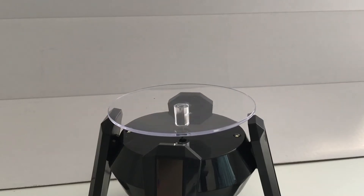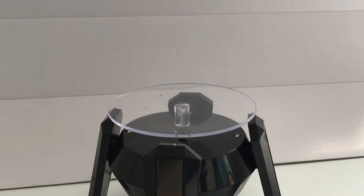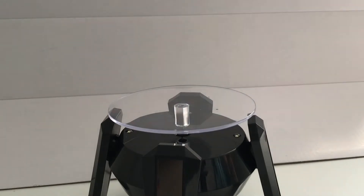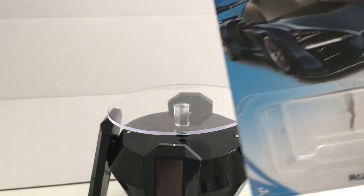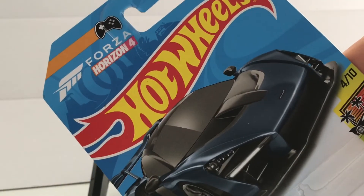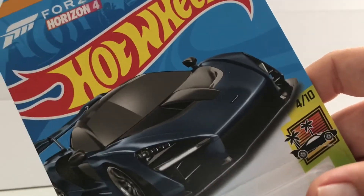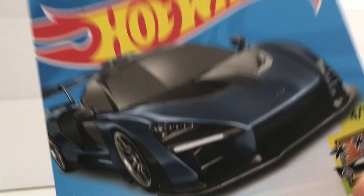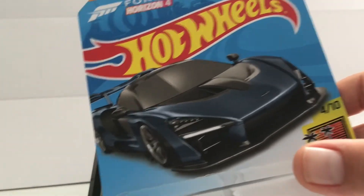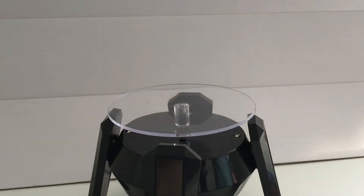Hello everyone, welcome back to another video. Today the H case has been found — the one with the Senter in it and the Cougar Super. It's the H case, but unfortunately we did not have enough money to buy any car except for the Senter, so here is a review of it.